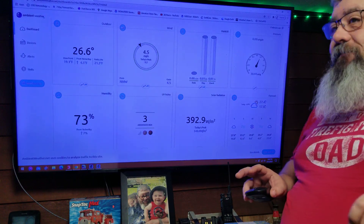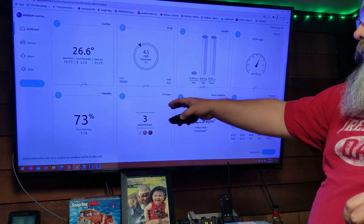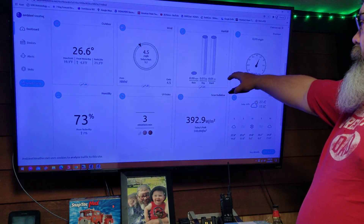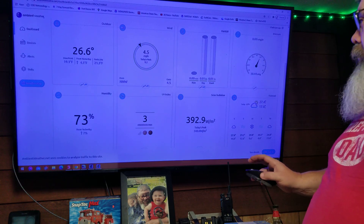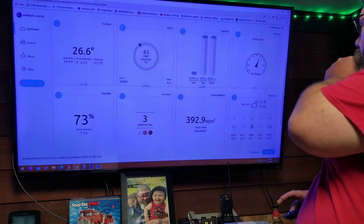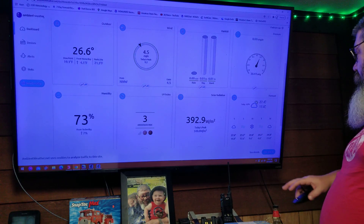Not as bad as the minus temperatures we've been seeing. Humidity is down to 73 percent, no rainfall, and barometric pressure is at 30.44. Everything else is looking great — you can see your forecast right here.